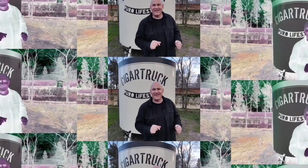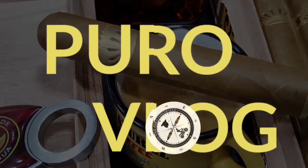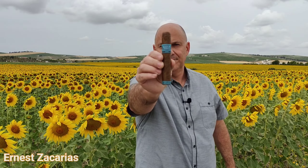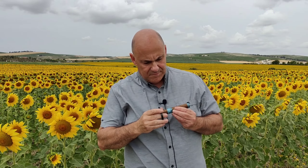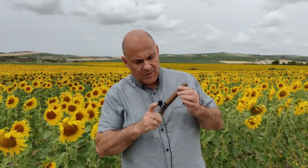¿Qué tal amigos? Bienvenidos de nuevo al PuroBlog. Mirad qué sitio más chulo, aquí rodeado de girasoles. Estamos en el interior de la provincia de Cádiz, entre Jerez de la Frontera y Cádiz Capital. Y cuando he visto este lugar he dicho, aquí me voy a fumar un tabacazo.